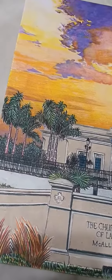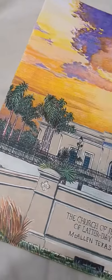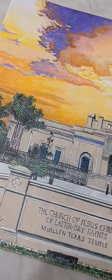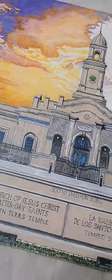Hi guys, I wanted to do this quick video to show you the temple. This is the McAllen, Texas temple Prisma drawing and this is what it looks like so far. It's been darkened up and it's only halfway done.